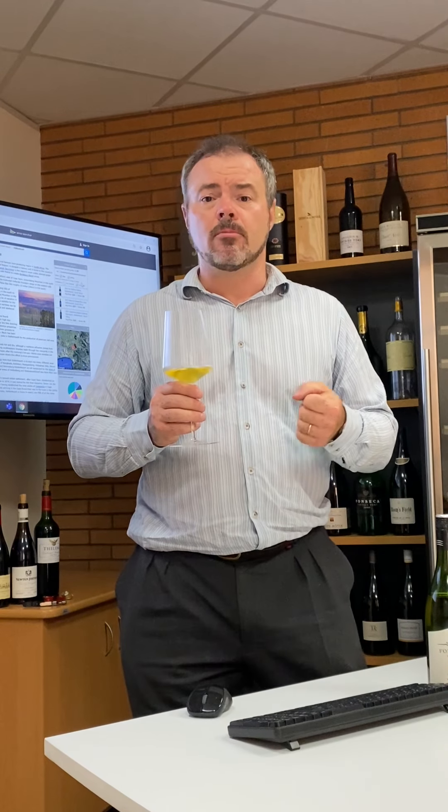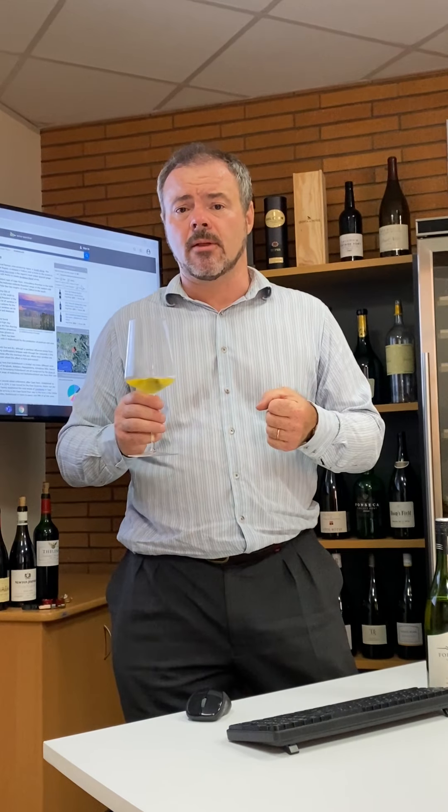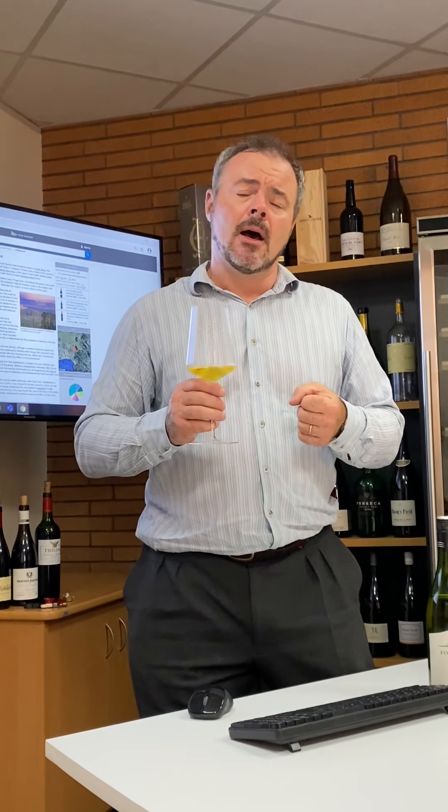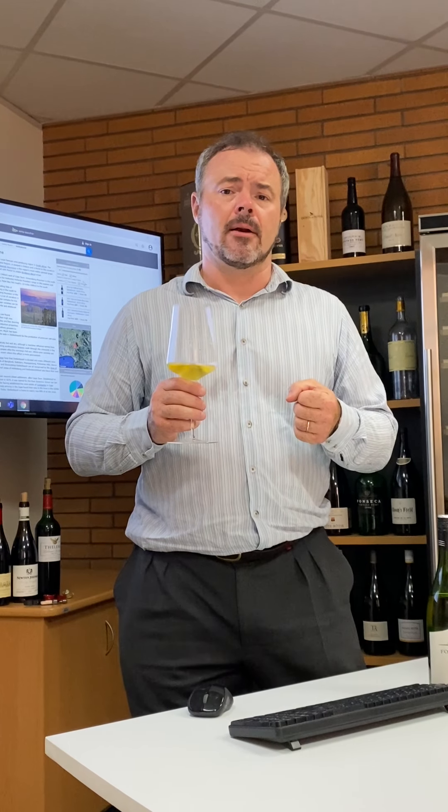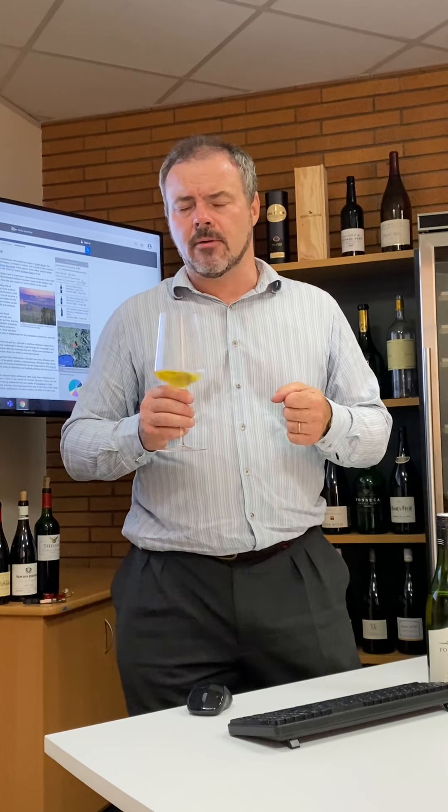There are estimates that somewhere in the region of 80 wineries and about 350 wine growers are at risk over the next 18 months if the situation continues. The first two prohibition periods South Africa experienced cost their industry an estimated seven and a half billion rand — about half a billion US dollars.